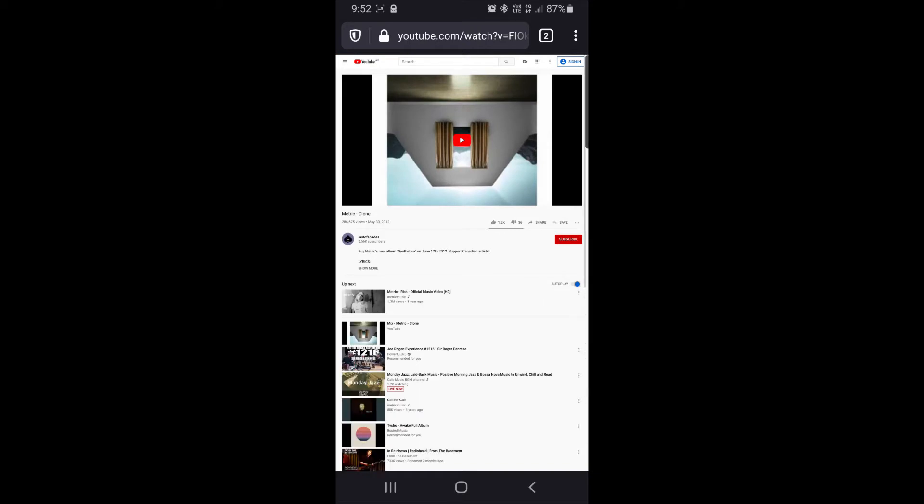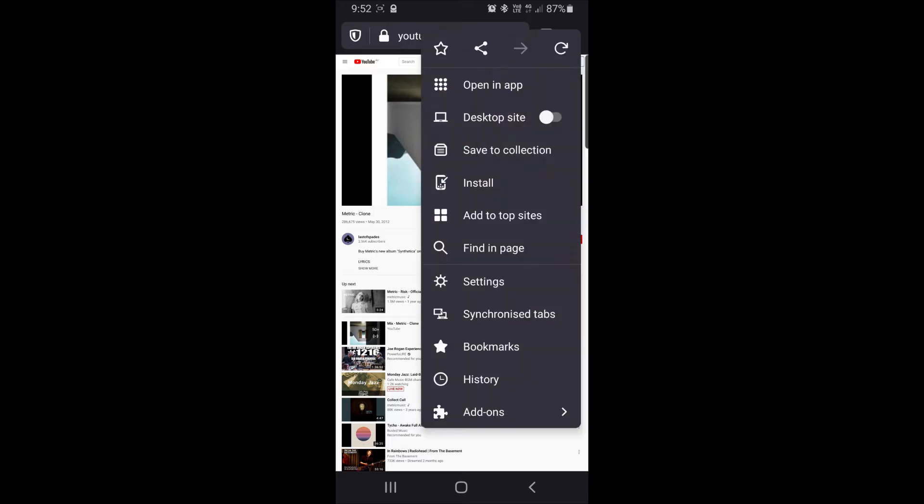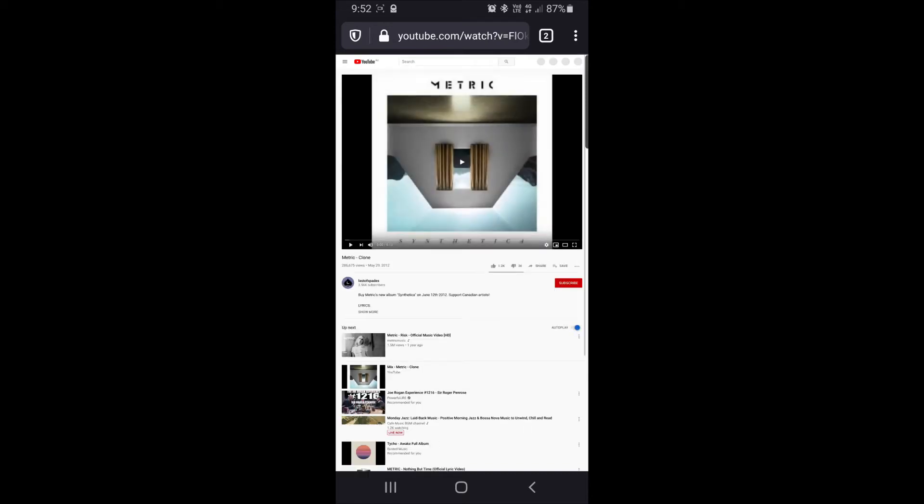You can see here that we've got the YouTube video up but it's still in a mobile format. If we request a desktop site we get basically the same format, and like I said, playback will continue for about 30 seconds and then it will stop and will resume once you've unlocked the screen.